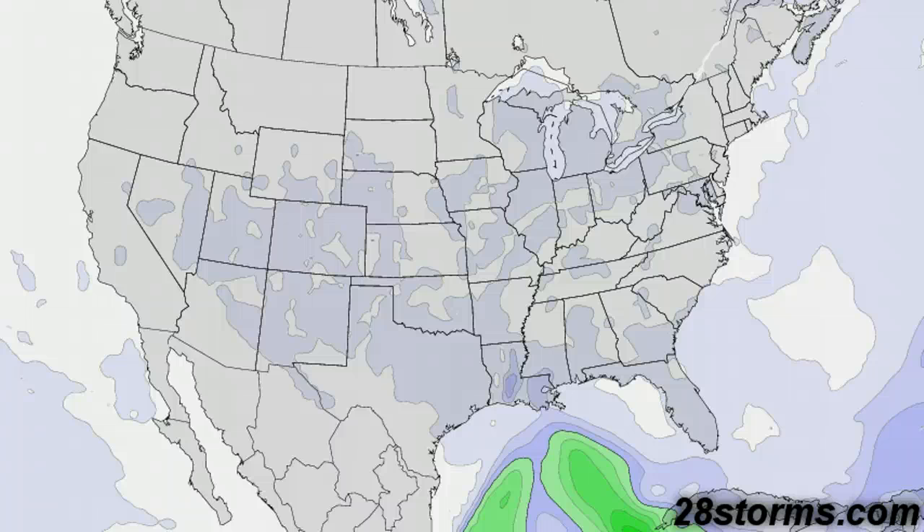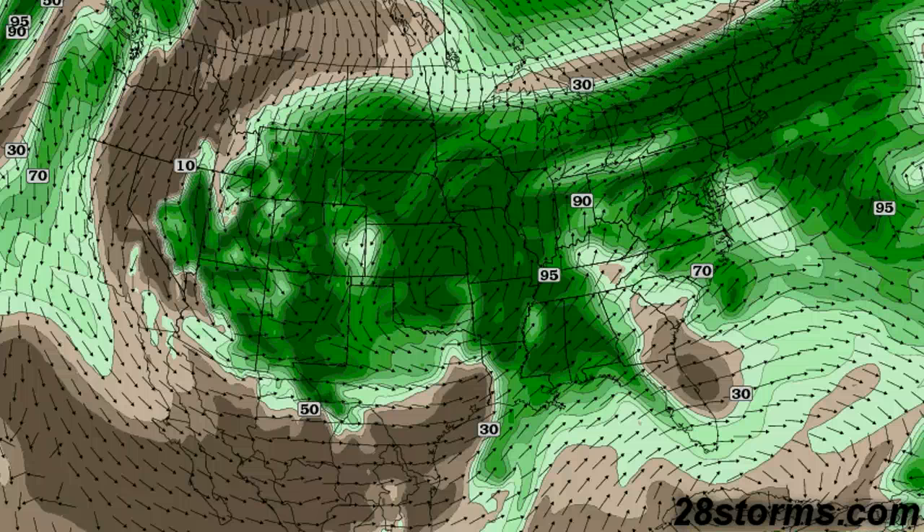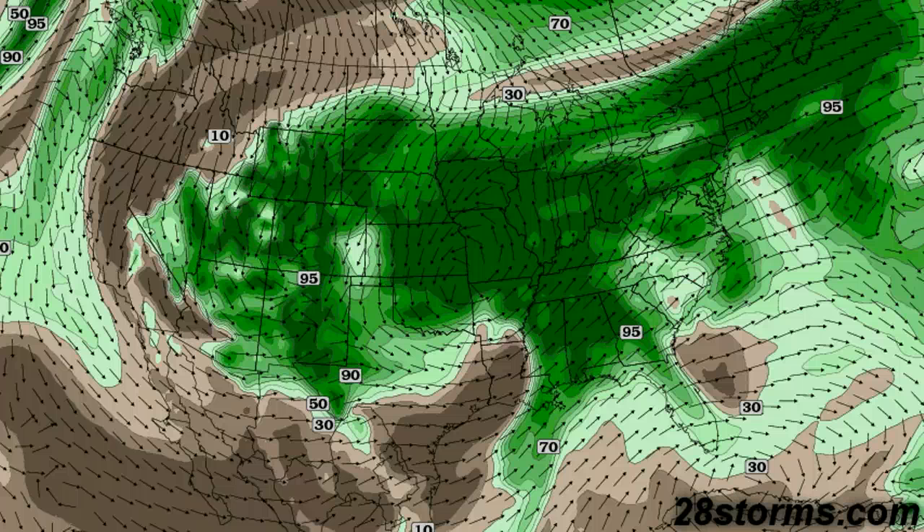Looking at the latest forecast lifted index values, we have a very narrow edge of instability just ahead of the squall line as it begins to exit Louisiana and move into Mississippi during the late afternoon hours. At 700 millibars, we have a very saturated profile early in the afternoon, but then a strong dry punch coming out of the Mexican plateau across lower Texas and into Louisiana. This will only act to enhance the threat for damaging wind gusts, especially along that squall line in the afternoon hours.